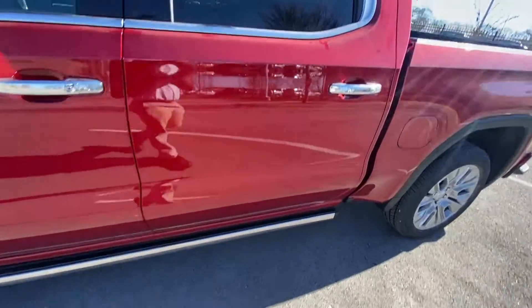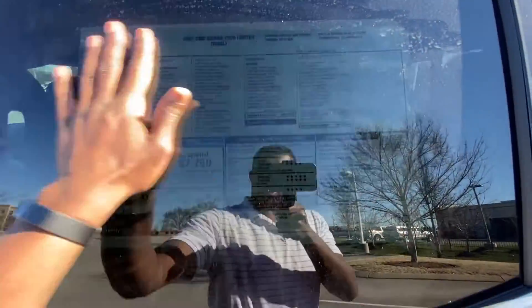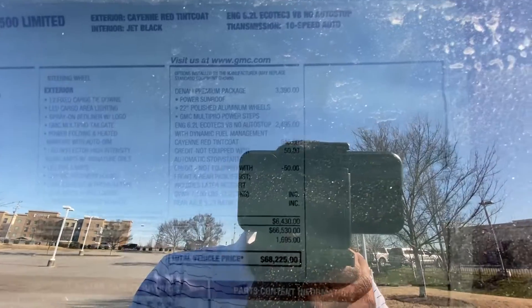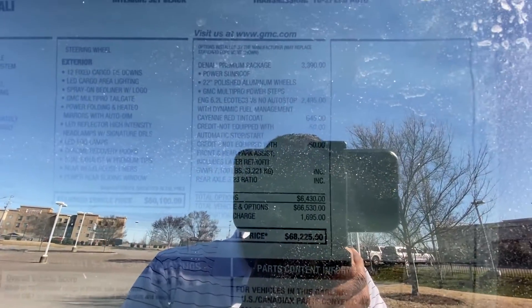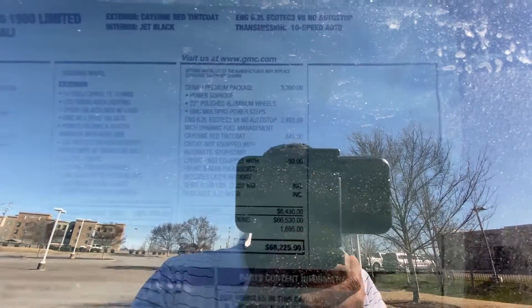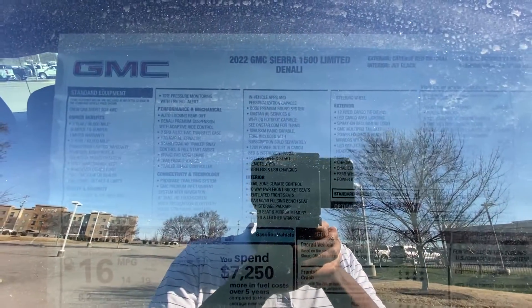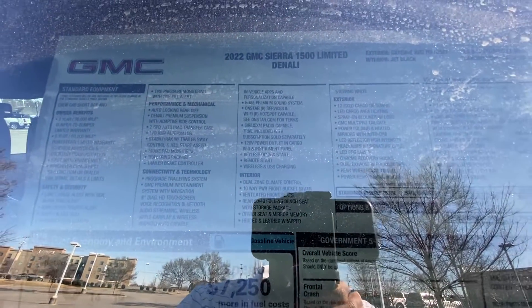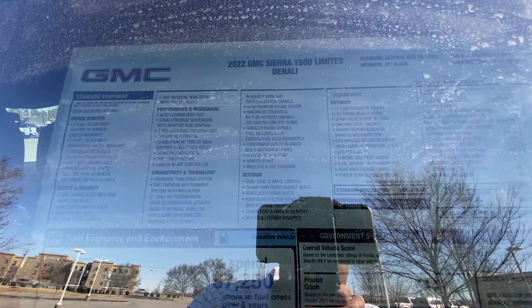Today I'm going to start out with just showing the window sticker. This one stickers for right at $68,225. There are the options and the standard features — it's kind of a glare out here but you can see them.